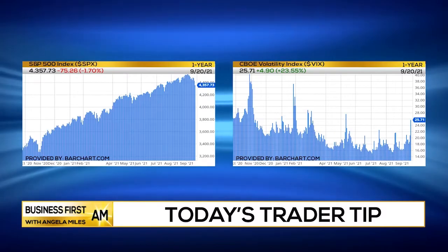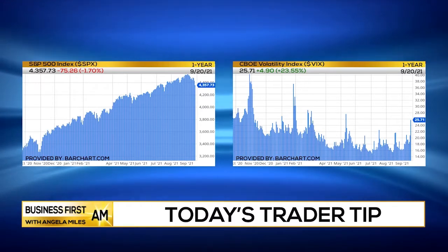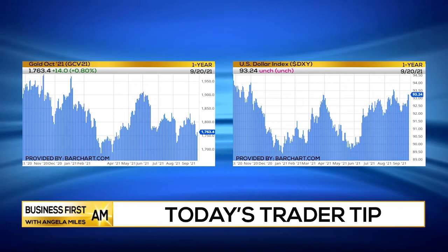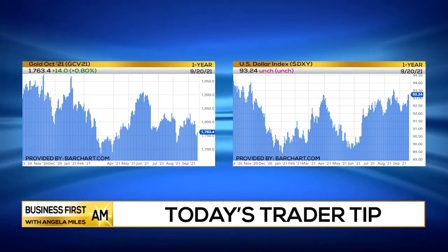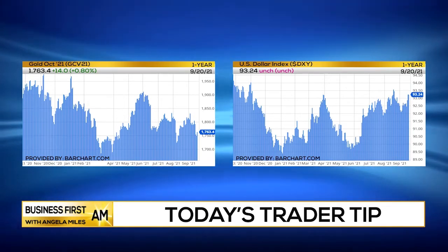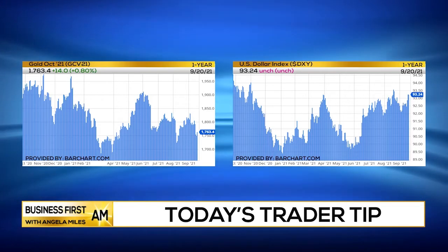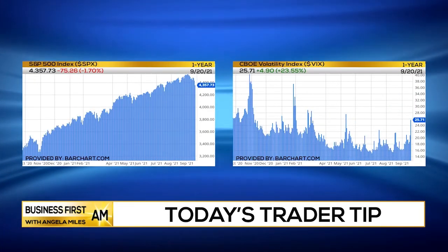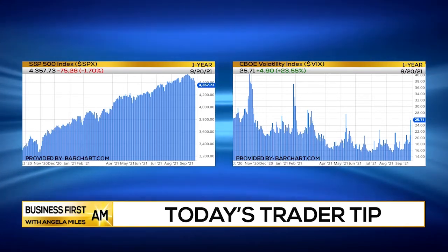I think when we see selling in the stock market, when everyone is actually running for the door, we usually see gold and we see the dollar start to move up. And those are two plays that I think are going to be interesting over the next three to four days this week, because as fear creeps into this market, we tend to see investors move out of equities and then rotate into those defensive plays.